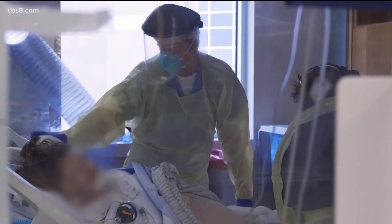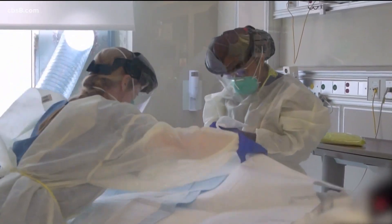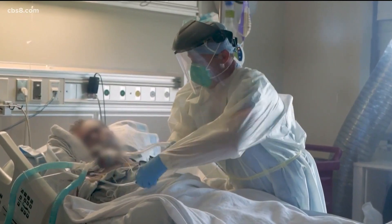Fourth District County Supervisor Nathan Fletcher says he completely understands people's frustration, but there aren't many options for fighting the virus. If we don't take action now to slow the spread, the negative economic impact will be exponentially worse. And so we're faced often with a series of what is the least bad option.